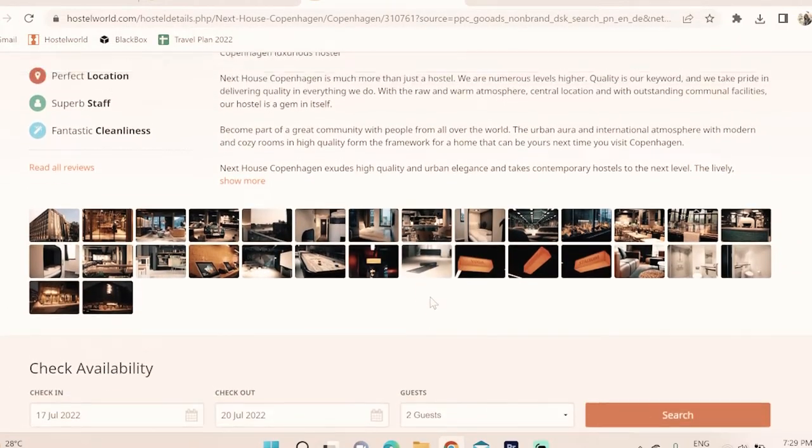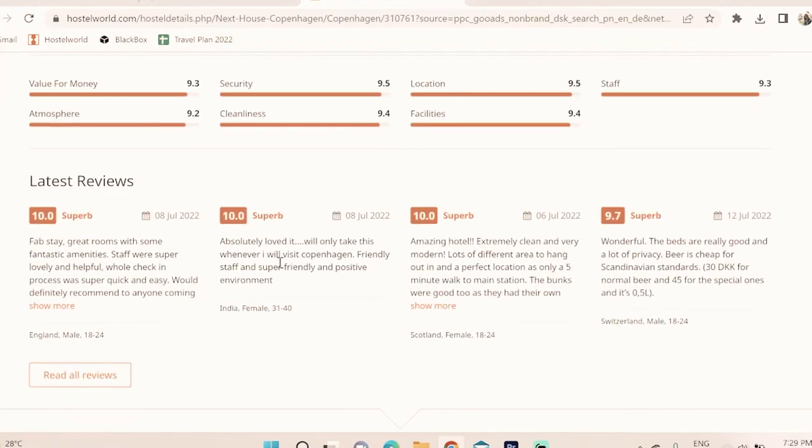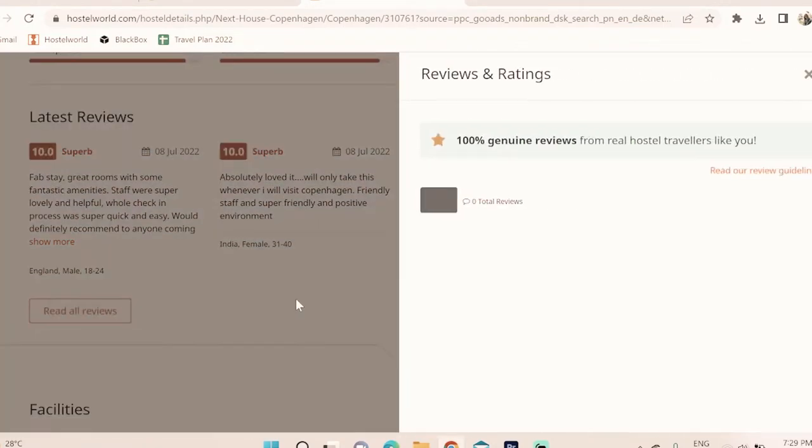They have a 9.4 rating on Hostelworld. They brand themselves as a luxurious hostel with high quality and urban elegance. Reviews say things like 'one of the nicest hostels I've visited,' 'sleek design,' 'super clean,' but also 'clean and well-run but too large for the hostel atmosphere' and 'feels like a hotel with dorms' — which is exactly what I said. Because it's so big with so many people, you don't really talk to everyone like at smaller hostels.